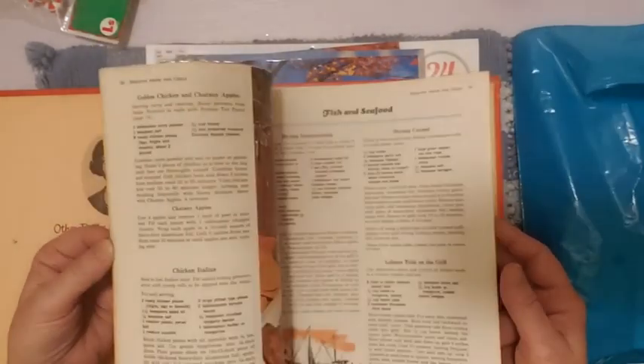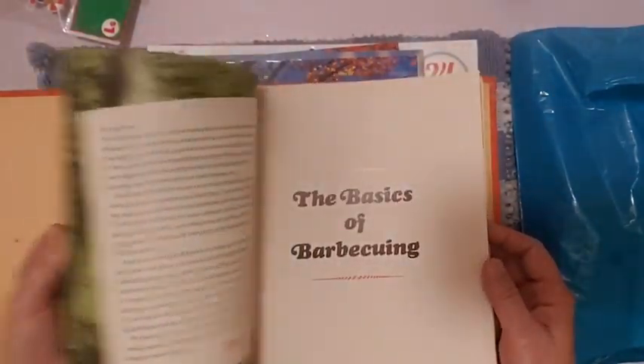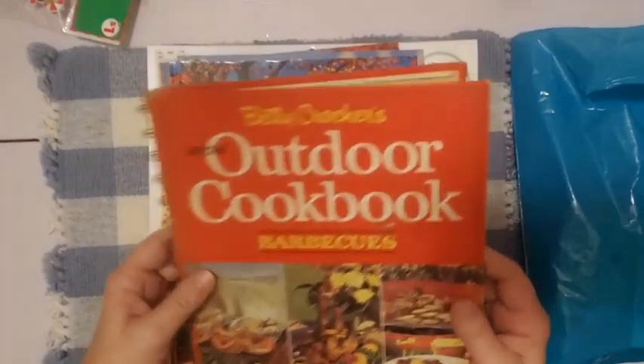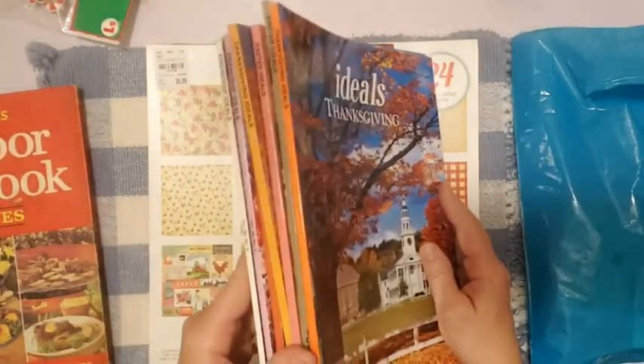It's in really great shape for its age, and it's of course vintage. I just like the whole vintage vibe and look of it — it just grabbed me, so I had to get it. And then some more Ideals magazines — I've just been finding them. I'd never found any until this year.